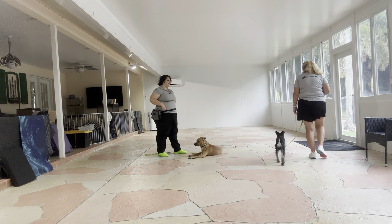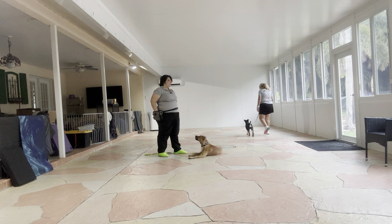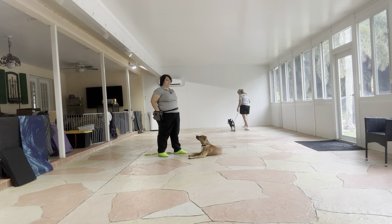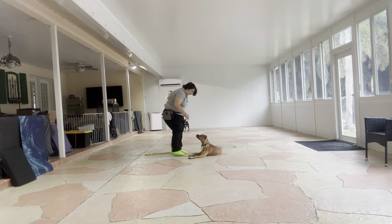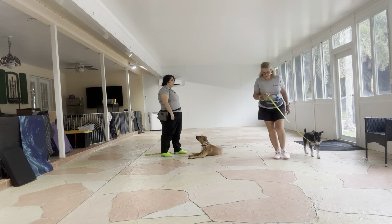Stay. This is excellent from both dogs. Really challenging exercise here, but they are both completing it like champions. We're going to go ahead and do one more lap. Stay. She's going to circle around one last time with Obi.